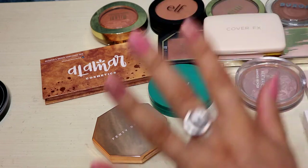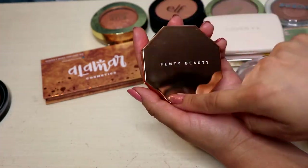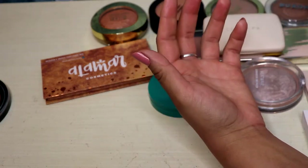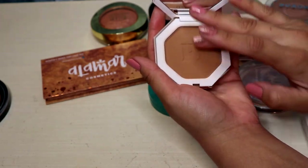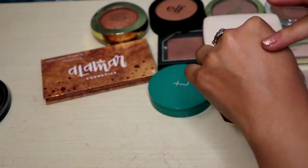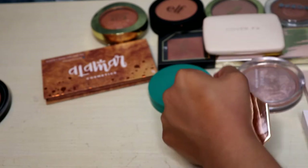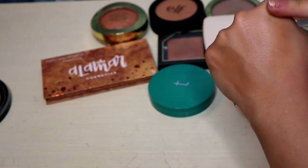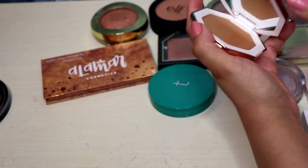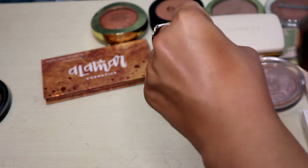Let's go with this other Fenty bronzer. I hate how this mirrored part looks — it gets all scratched up and dirty, not my favorite. This is in the shade Private Island. Considering how light I've gotten since I haven't been out in the sun, I could go down a shade, but I'm just going to keep this one. It's not my favorite but I still enjoy it — it definitely has more of a reddish undertone — but I really do enjoy the actual formula, which is really really nice.